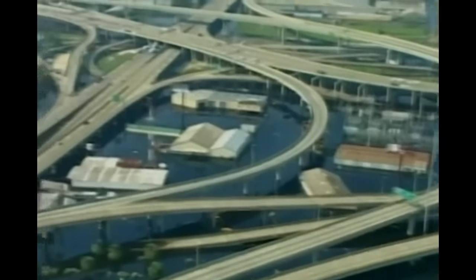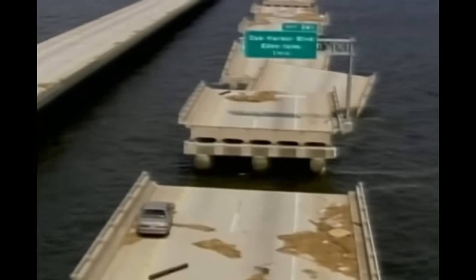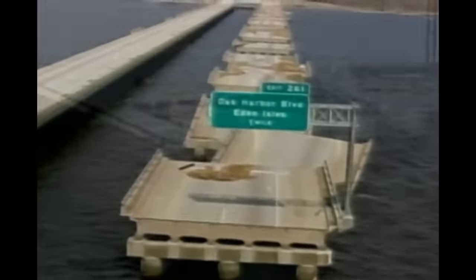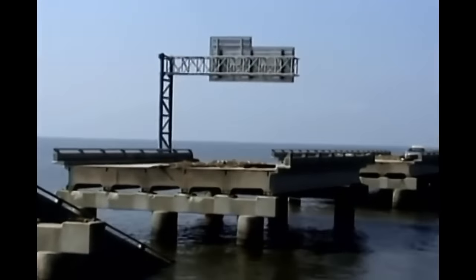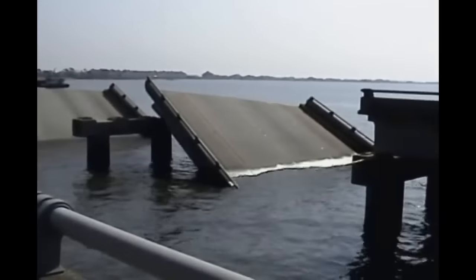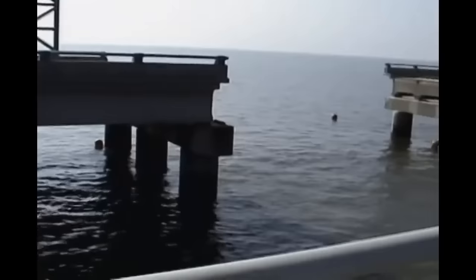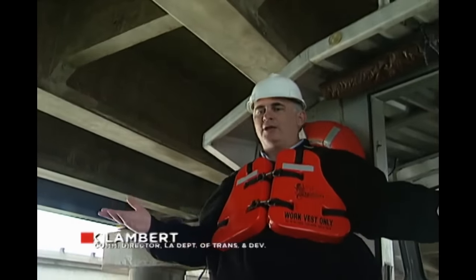However, in that desperate week after Katrina, there was another engineering disaster impacting thousands in the Superdome and across the city. The Interstate 10 Twin Span Bridge across Lake Pontchartrain collapsed because of the hurricane storm surge. Since this was one of the main routes into the city, relief supplies were difficult to deliver. The tremendous force unleashed on this bridge tossed 265-ton concrete segments around like toys.